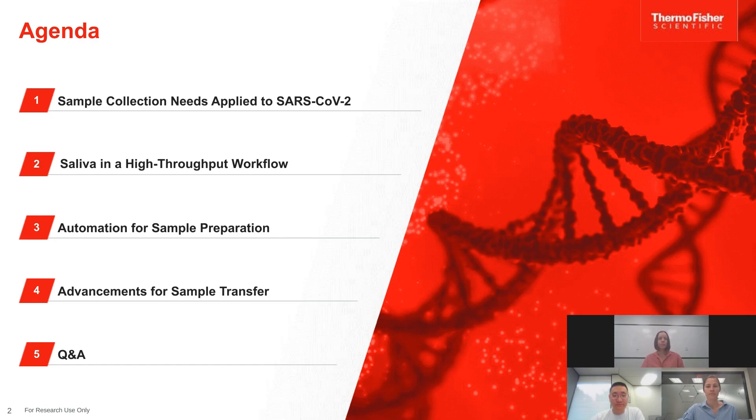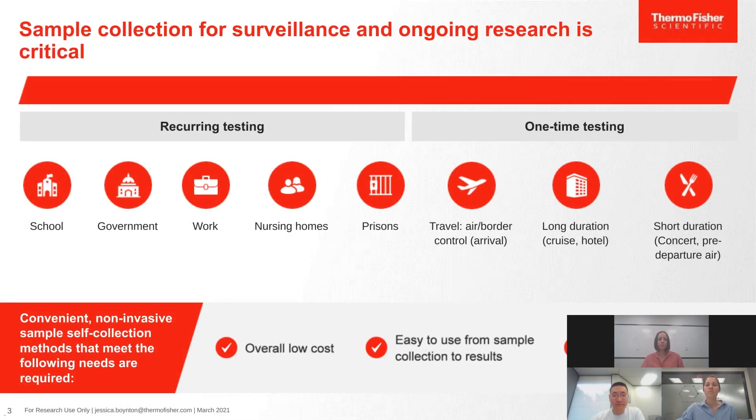Sample collection for surveillance and ongoing research is absolutely critical. There are recurring testing needs for schools, governments, nursing homes, and prisons, as well as one-time testing needs for travel, air and border control, long duration stays like cruises and hotels, and short duration events such as concerts or pre-departure air. There is a need for convenient, non-invasive self-collection methods that are low cost, easy to use, and fast when processing thousands of samples.